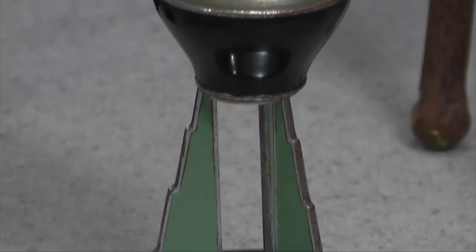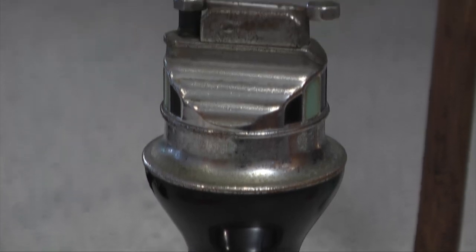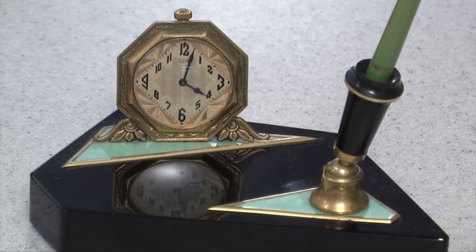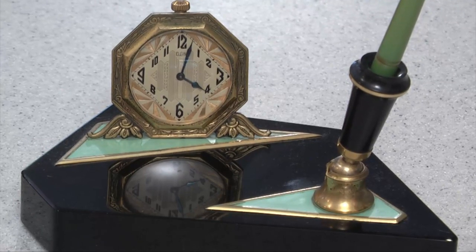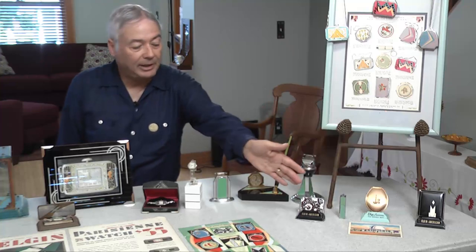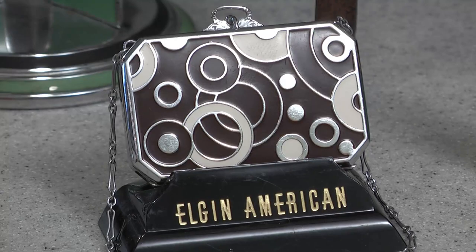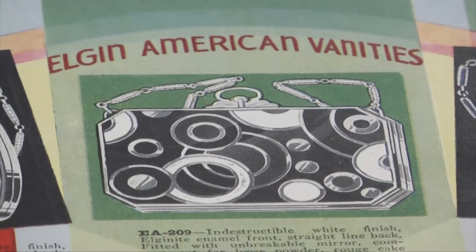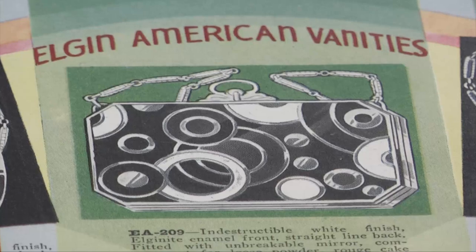This is a very deco cigarette lighter, as is this. Part of the art deco movement was shapes — linear was very important, geometrical shapes very important. Here's an example of a compact that's also shown in this catalog ad. If you look at the designs, it's just very geometric and very art deco.